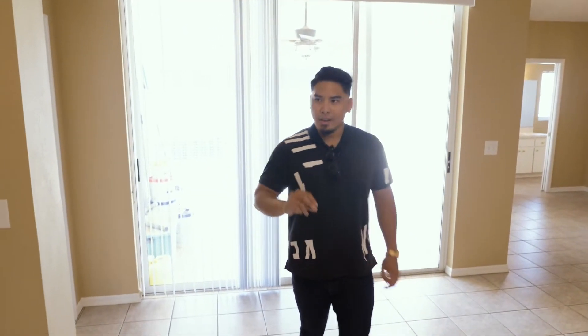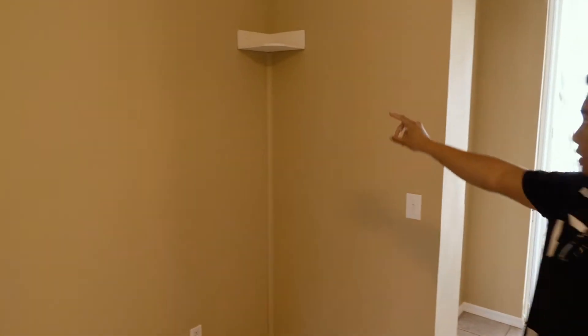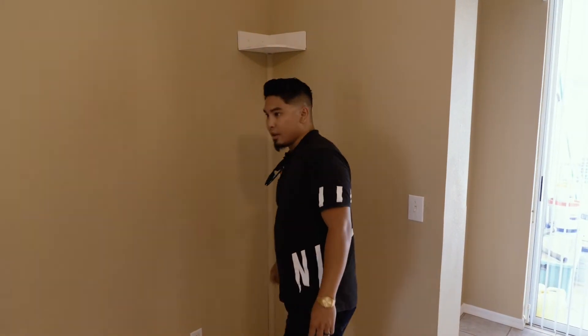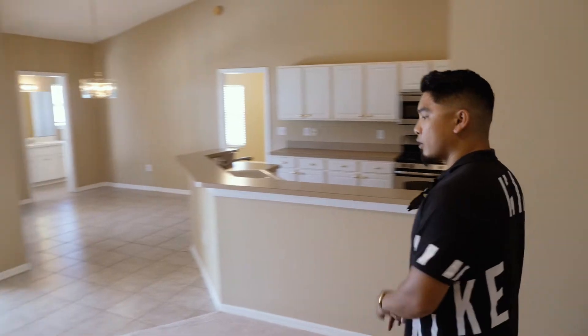We're in the family room area, and this is probably where you'd configure the entertainment center. You already have a shelf here for speakers and you can run your wires and hide them in the corner. It's a pretty open concept — I'm definitely a fan. This house is nearly 2,600 square feet, so there's a lot to cover.